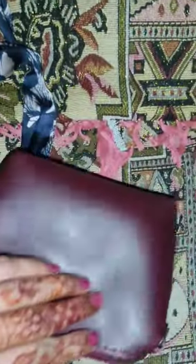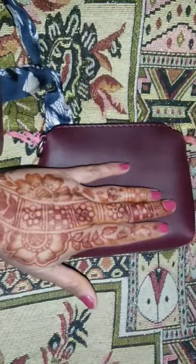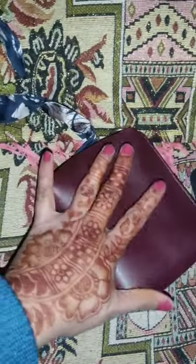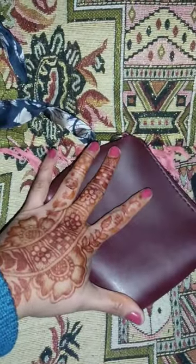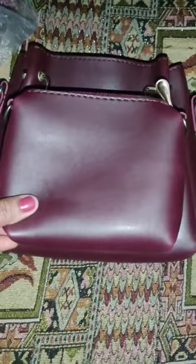You can put cards in it. There is a small strip — you can hang it on your shoulder, carry it on your hand, or use it as a clutch.